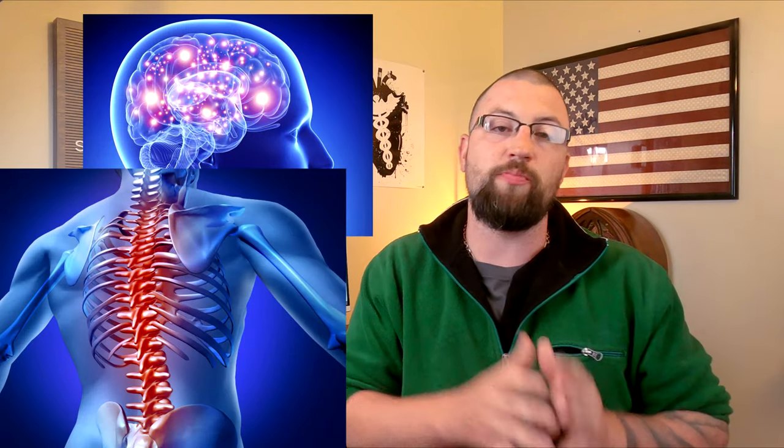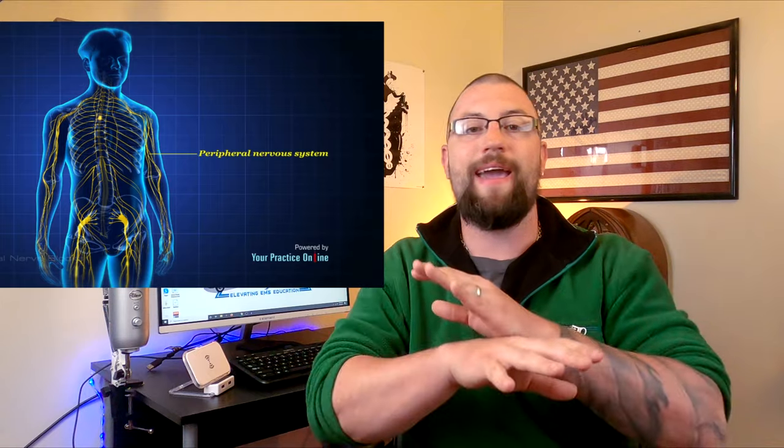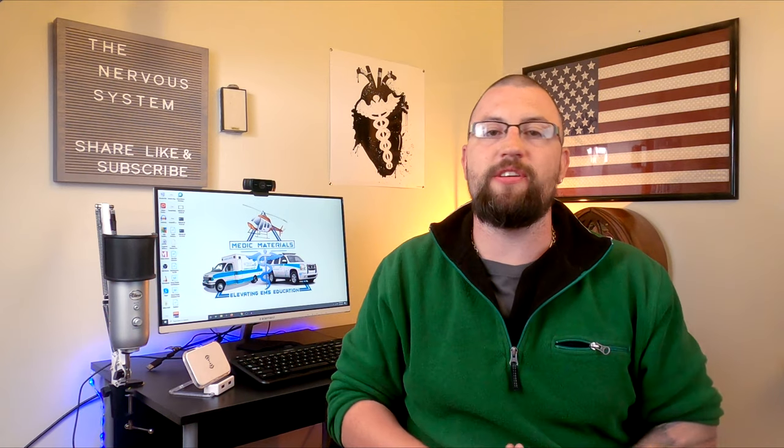The human body breaks down the nervous system into two main parts: the central nervous system, which consists of the brain and the spinal cord, and the peripheral nervous system, which is literally everything else.